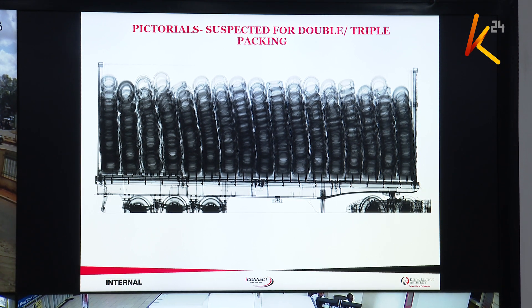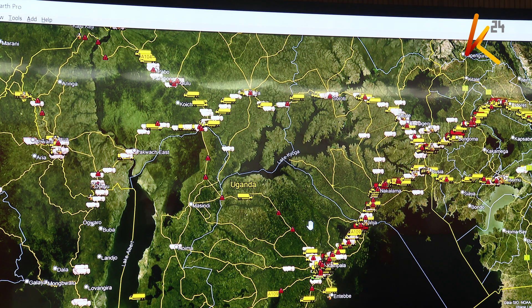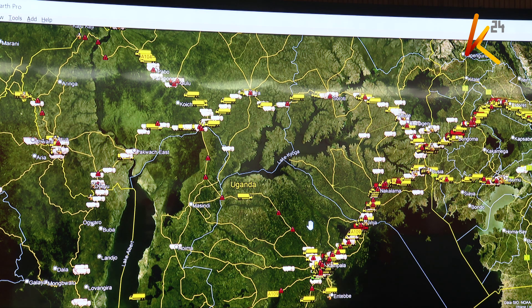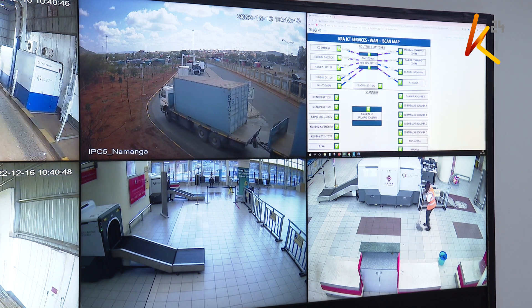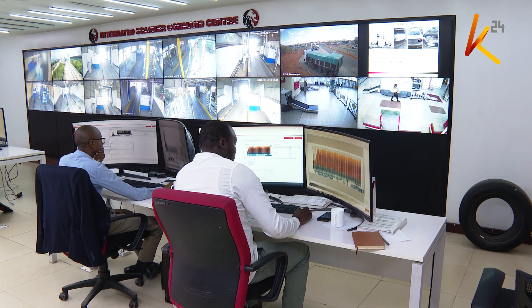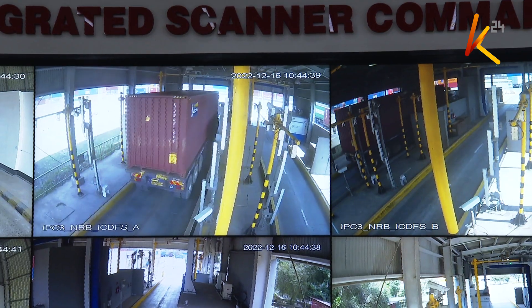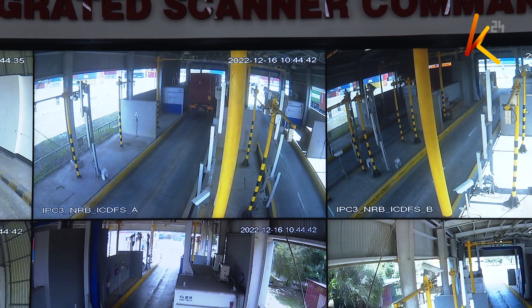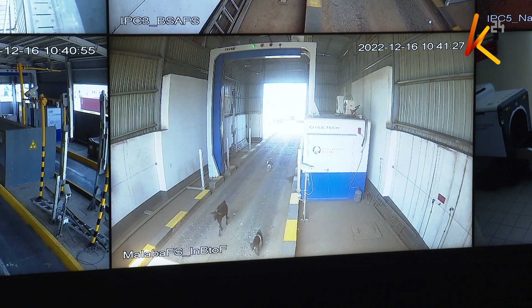So we are able to know that this consignment has double or triple layers — in one tire, they have put smaller tires. The use of enhanced technology in customs operations, especially cargo scanning, has strengthened multi-agency collaborations to deter smuggling at border points, leading to improved revenue collection and tighter border security. Traders are now set to enjoy seamless operations and faster clearance of both cargo and persons crossing the borders.